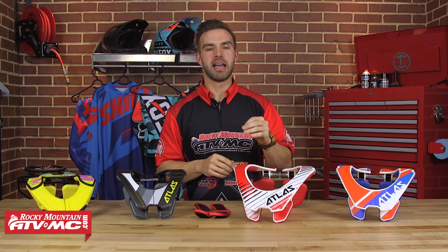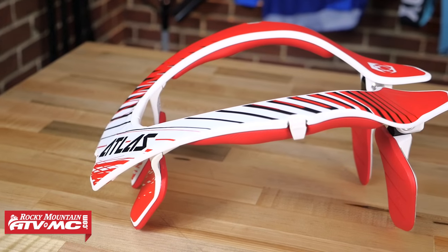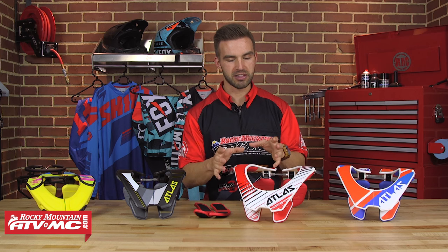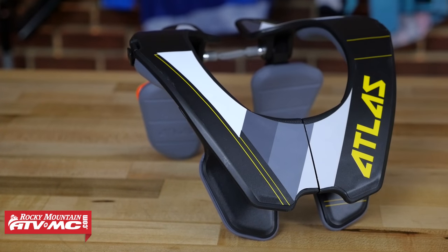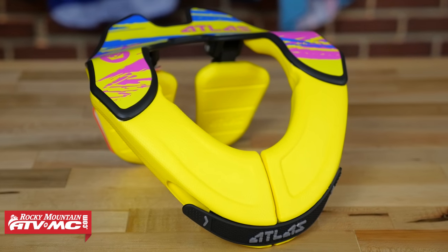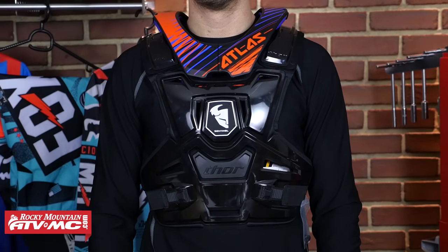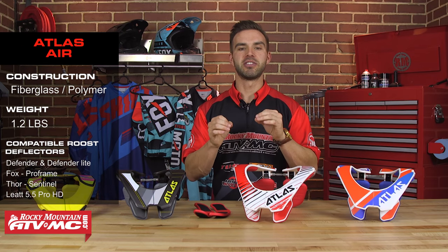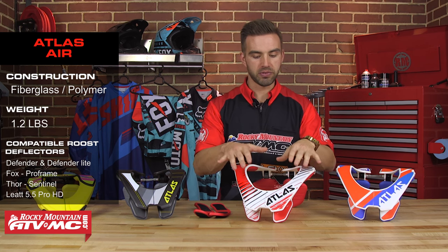Next up is the Atlas Air. Atlas started making motorcycle neck braces back in 2009 with retired supercross racer Brady Sheeran, and since then they've been working with Ryan Villopoto to bring you the Atlas Air. The theme with this neck brace is low profile — less is more. They have multiple adult sizes, the Prodigy for teenage riders and smaller women, the Tyke for youth riders, and the Brol for peewee riders. For roost deflectors, it's designed to work with Atlas roost deflectors, and we also found it compatible with the Fox Pro Frame, the Thor Sentinel, and the Leatt 5.5 Pro HD. It's very lightweight, coming in at 1.2 pounds, made from fiberglass and a polymer mix.